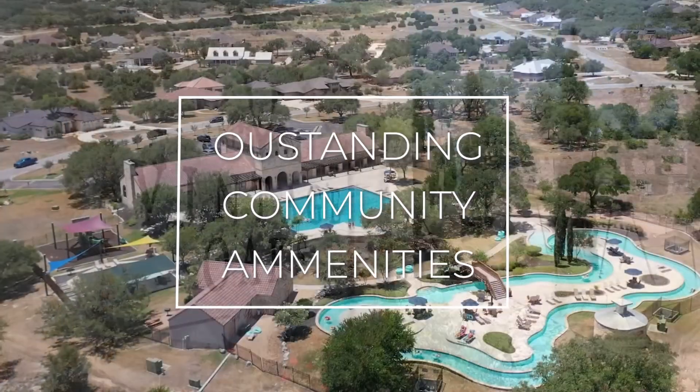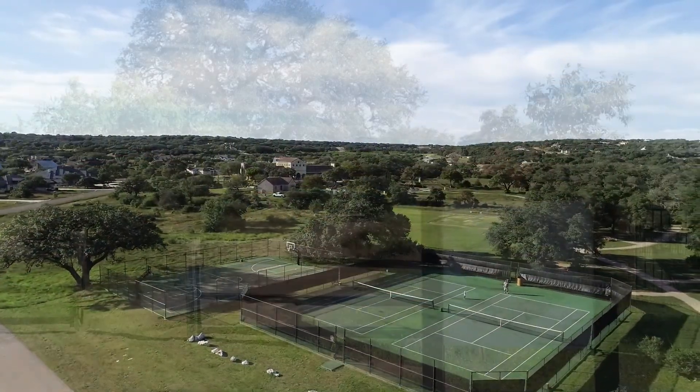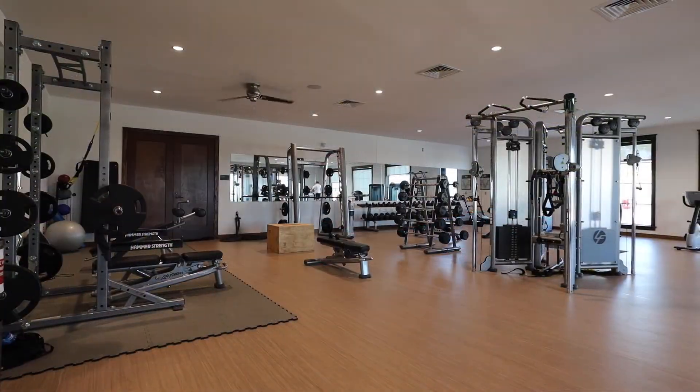The Vintage Oaks subdivision is the finest to be found, from a resort-style pool with lazy river, to a fitness club, sports fields, and wide open parks with running trails.